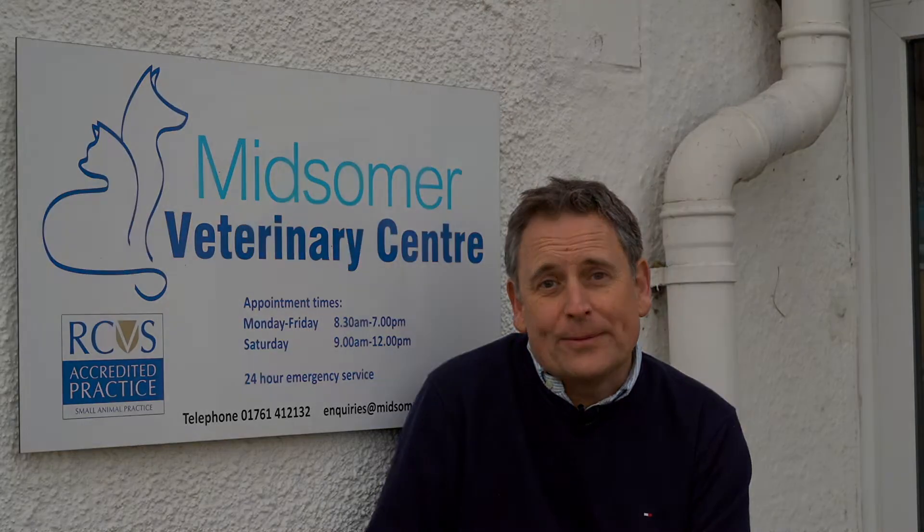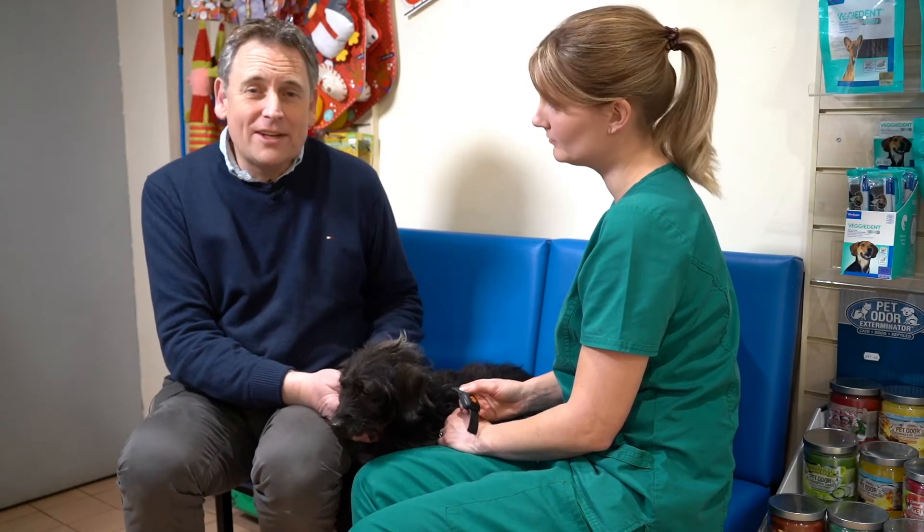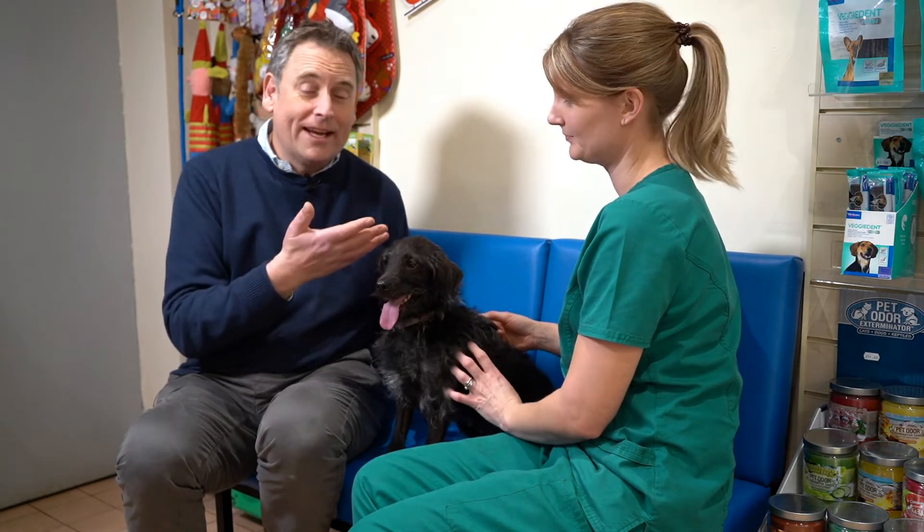As a result, more and more veterinary practices are offering obesity clinics where veterinary nurses give you advice about the changes you need to make to your dog's diet and exercise to get it back into shape. But getting the right advice is one thing, sticking to it is quite another, and that's why I think these PitPat things could be really useful as part of a weight loss programme run by a veterinary nurse like Jen here.